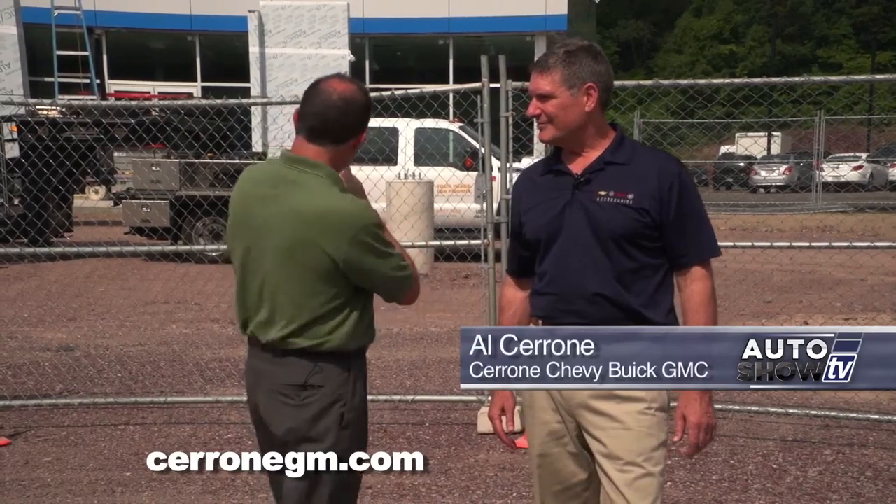We're here at Cerrone's on Route 1 in South Attleboro. Al Cerrone, this is a big, big day for you guys. The Chevrolet sign is actually being installed as we speak. How nice is this?